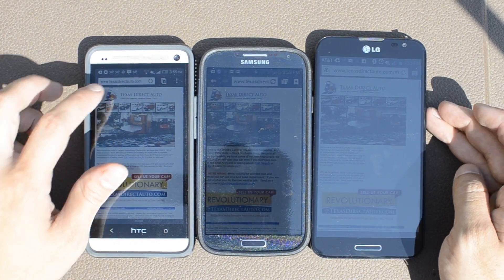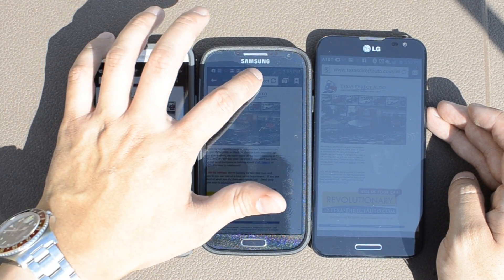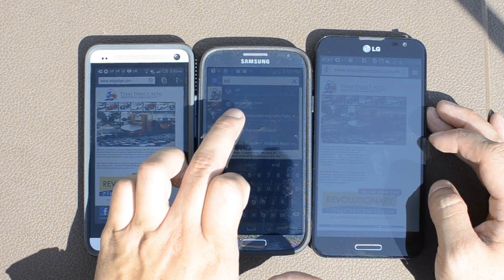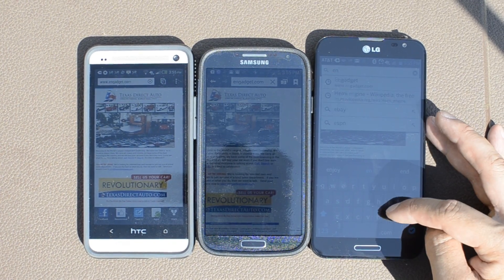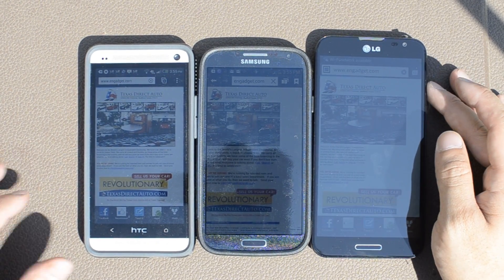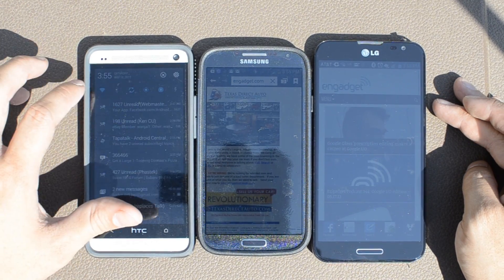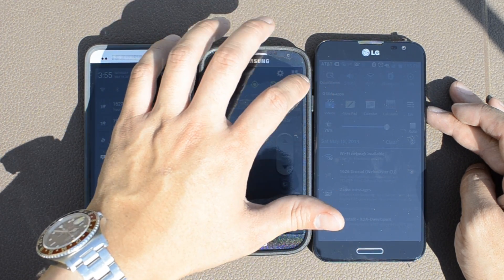I'm no expert at doing these videos, so this is what I have. I have these three devices. I also have the Note 2, the iPhone 5, the iPad mini, and the iPad 3, which I probably won't bring into play. But I have these phones at my disposal to do videos, so if you want to know something about a device and it's something I can do, just leave that in the comments section below.